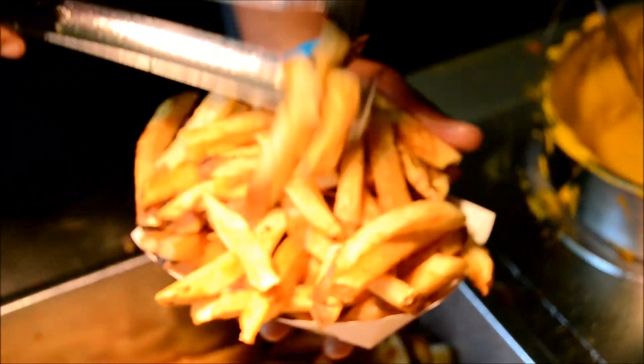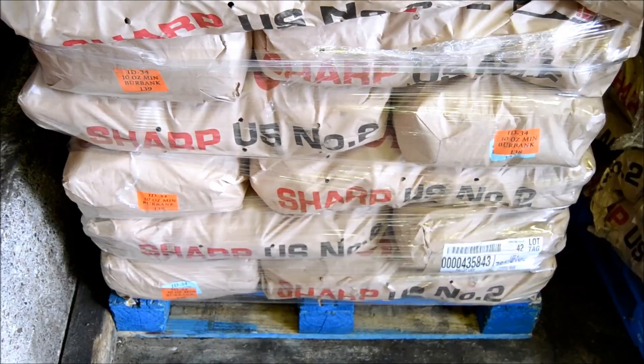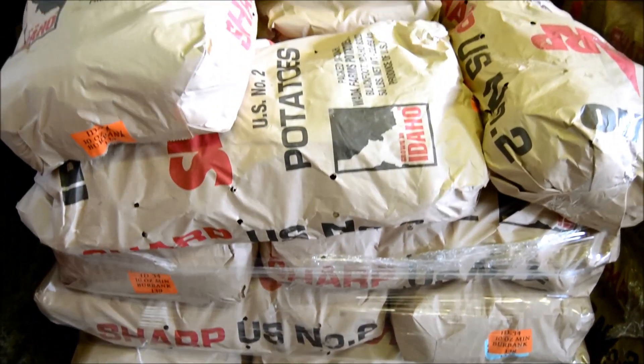Before the fries are piled high in your favorite fix, it starts with the potatoes. Lots of potatoes — roughly 8,000 pounds delivered every day but Sunday.